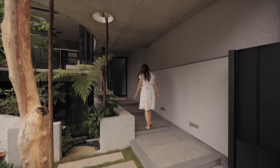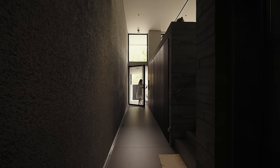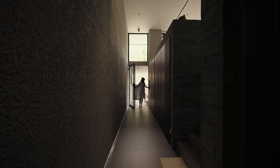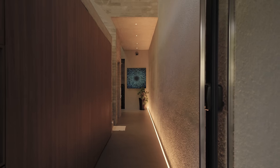The entryway was narrow but tall to create a kind of dramatic entrance, to feel almost like an alleyway or a gallery that connects to the different levels of the house.